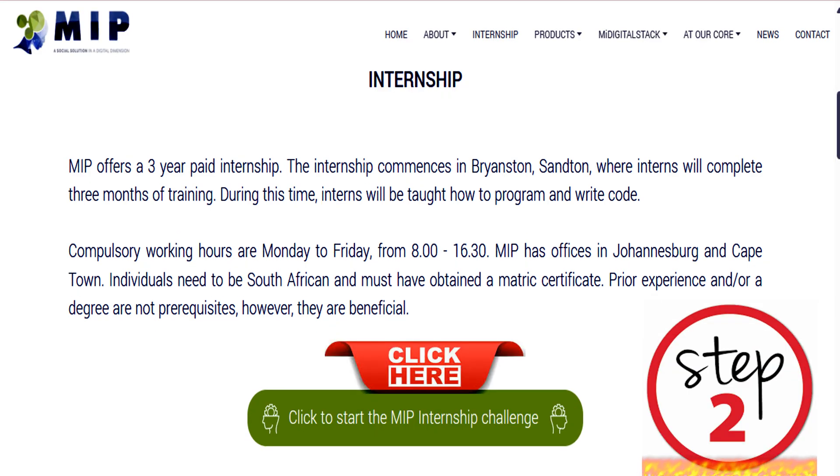Step 2: You need to click on the green button with the text 'click to start the MIP Internship Challenge.' This is the first challenge that you have to complete, and I am here to guide you through that process.